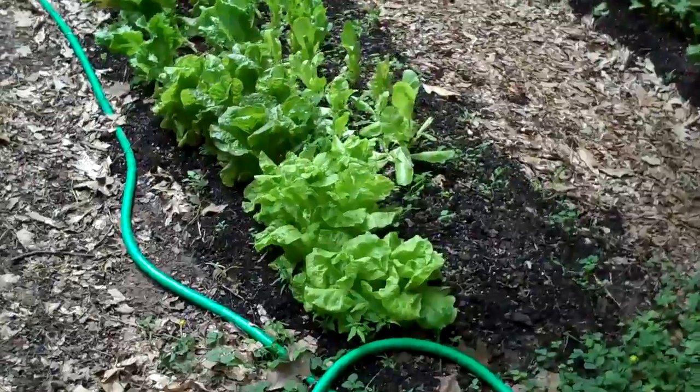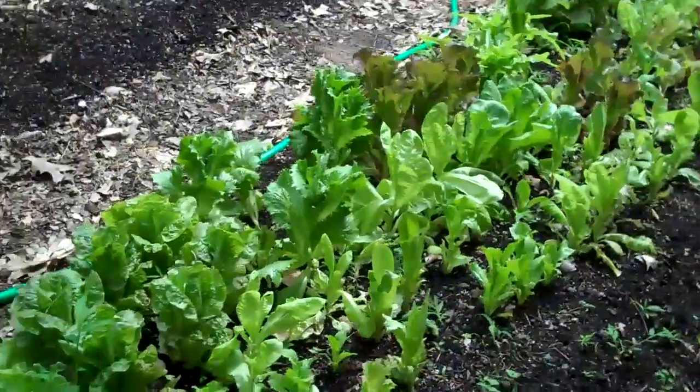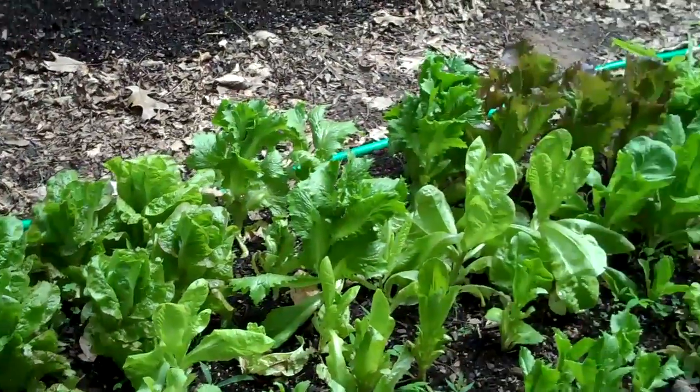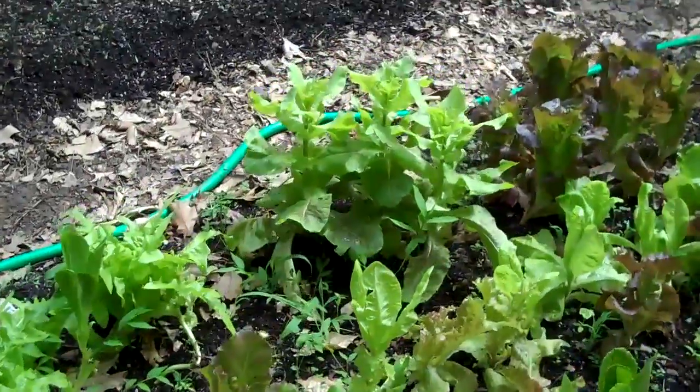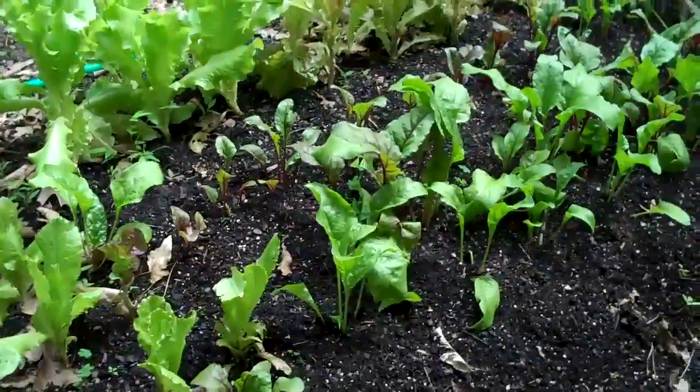Lettuce is just coming in great. Now that it's getting warmer, you can see where we're starting to get some bolting, but there's still an awful lot of lettuce to eat. There's a variety that's bolted right there. Sorry, there goes my air conditioning unit.